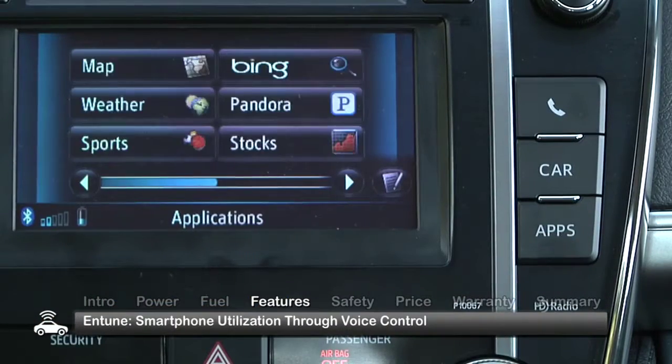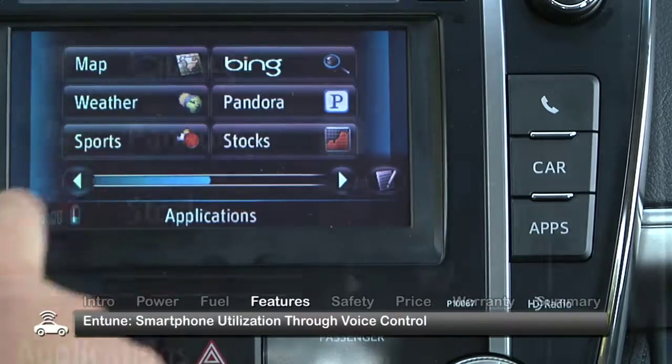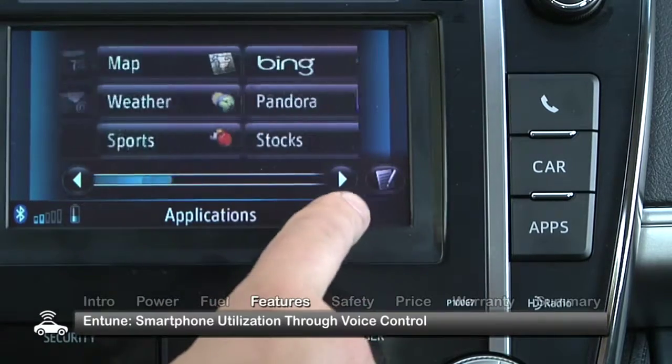One feature we recommend is Toyota's available Entune system. Entune is a way to utilize many features of your smartphone through the Camry. You can play Pandora streaming music, search for movies and restaurants, even make a reservation — all with voice commands.